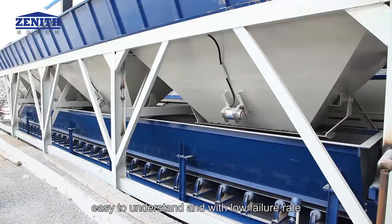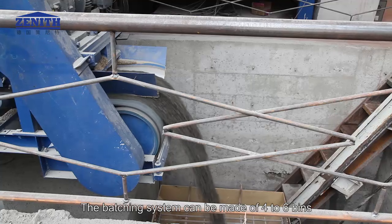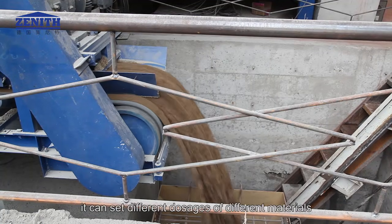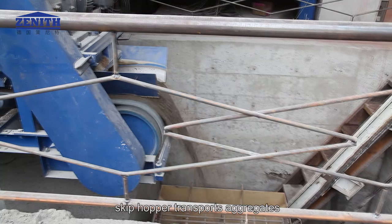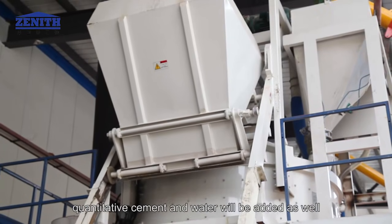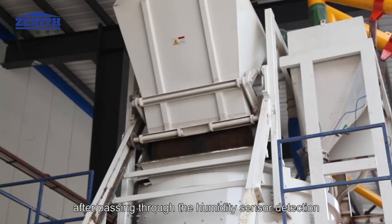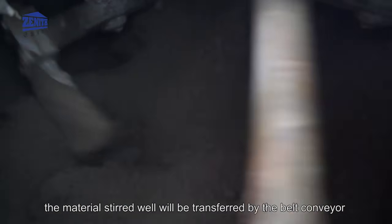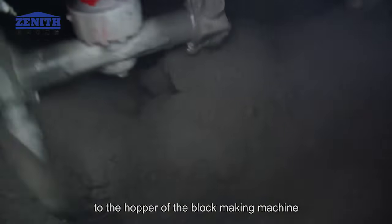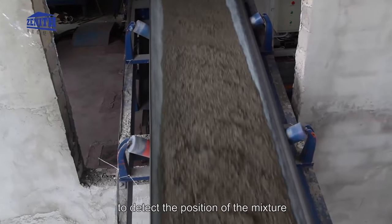The electrical central control system is controlled by Siemens PLC and touchscreen technology, easy to understand and with low failure rate. The batching system can be made of 4 to 6 bins. According to proportion, it can set different dosages of different materials. The skip hopper transports aggregates and face mix material to mixers for stirring. Quantitative cement and water will be added as well. After passing through the humidity sensor detection, the material stirred well will be transferred by belt conveyor to the hopper of the block making machine. The hopper is equipped with a laser probe to detect the position of the mixture.